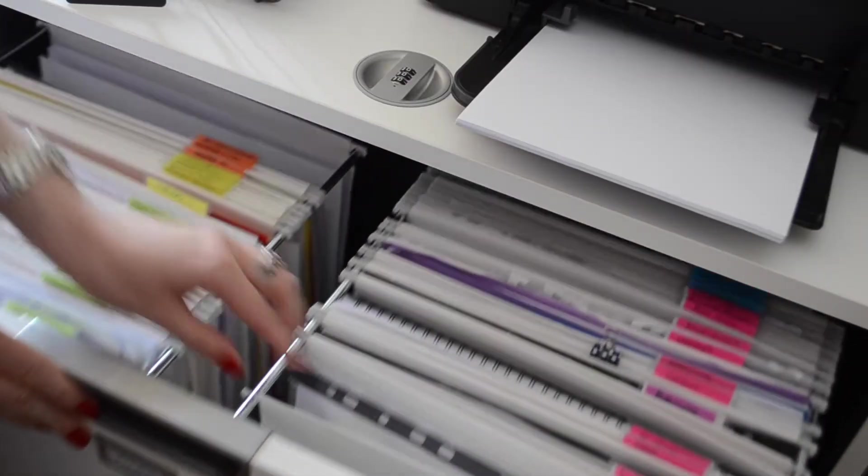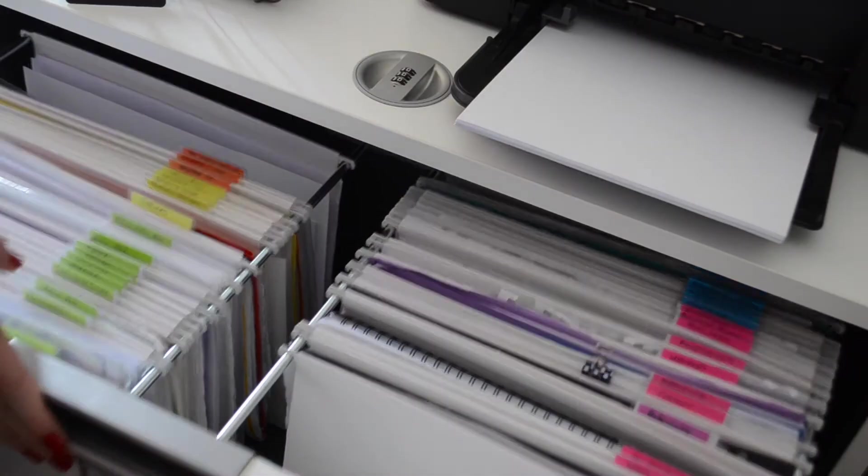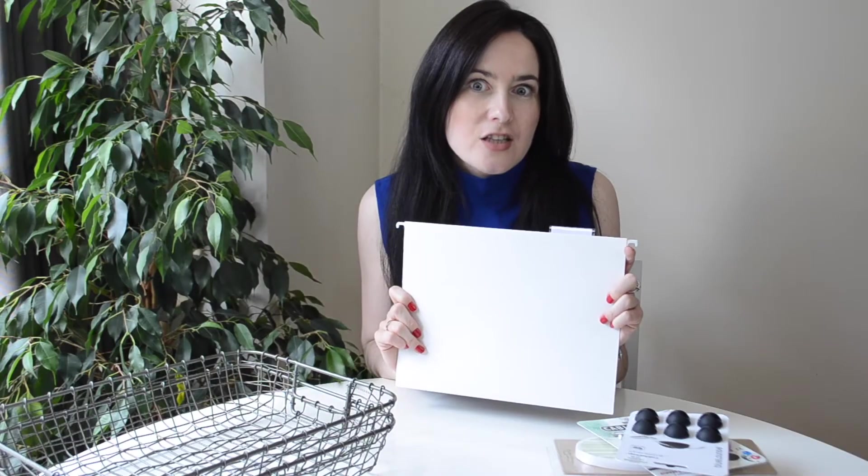The first thing I got was these hanging files. I wanted to reorganize my entire filing system and I wanted completely white files. I got these and I just love them — they come in other colors as well, and I'll pop a link below.